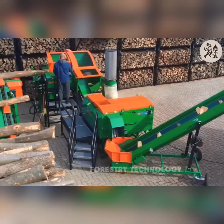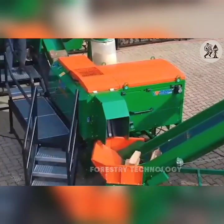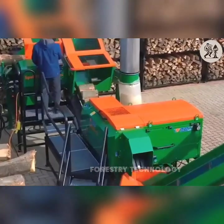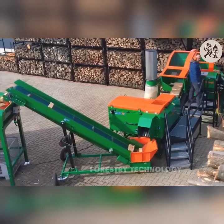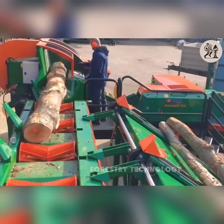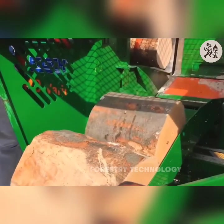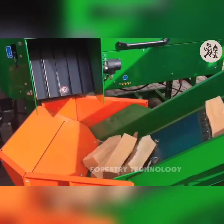With the SpaltFix S415 Vario, firewood work becomes easier than ever. Equipped with a powerful saw blade, this machine can cut and split logs up to 41 cm in diameter without any difficulty. The cutting and sawing process goes smoothly, saving time and effort. No matter how big or small the logs are, the machine processes them accurately, creating regular pieces of firewood ready for use.